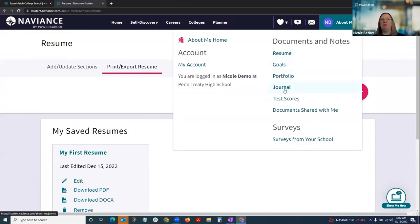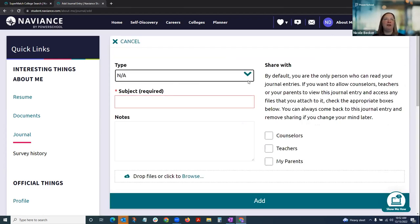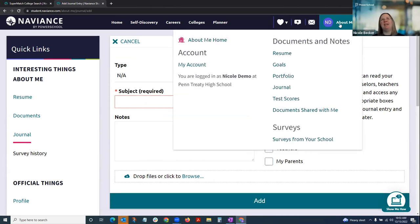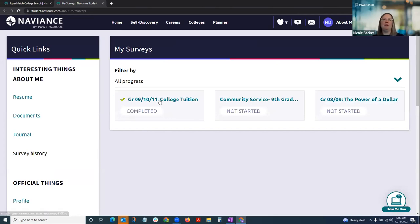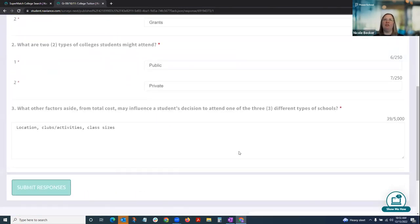Students can also record journals in the About Me tab to catalog experiences like a job shadow, summer camp, or anything they want to jot down notes about. They can attach documents to journal entries and choose who they share them with — if they select 'my parents,' when you log into the platform you would see those journal entries. There's also a survey tool where you can see all the surveys a student has ever completed, not just from within tasks, and go into any completed survey to see how the student answered those questions.